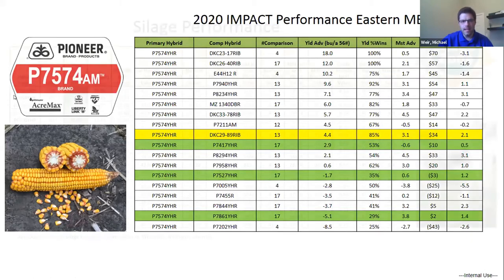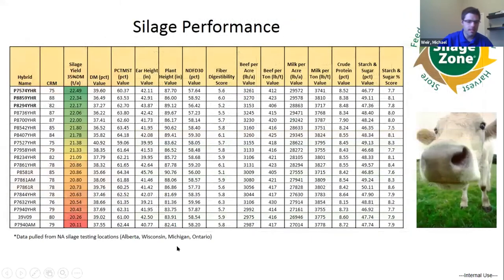Quickly on silage: from locations in Alberta, Wisconsin, Michigan, and Ontario, a lot of the data for P7574 comes from northern states and Alberta where P7574 is actually coming in at the top of the charts for silage yield and quality, compared even to products as late as the 87s. It's a great dual purpose product — it's a tall grain hybrid and the grain component really packs on that starch and energy. So it's a really good dual purpose product, a great fit for many different instances across Western Canada.